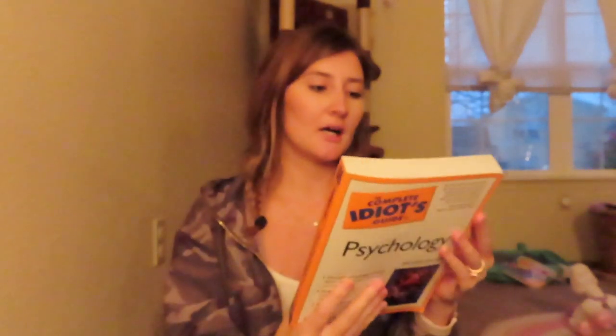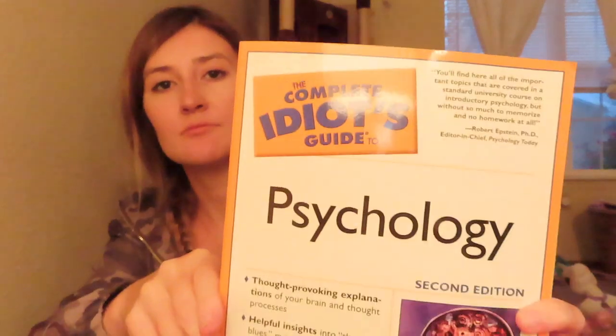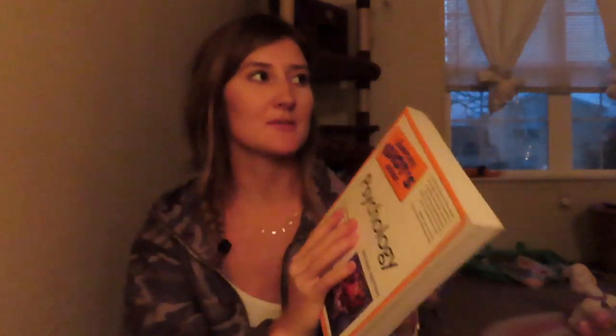I got 'The Complete Idiot's Guide to Psychology' because I'm going to school to become a psychologist.